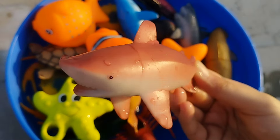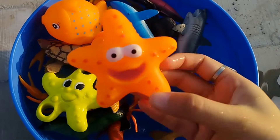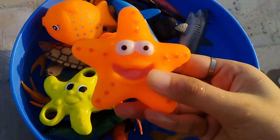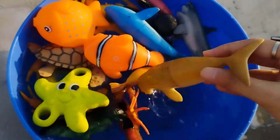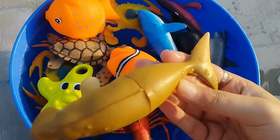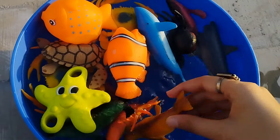Old MacDonald had a farm, E-I-E-I-O. And on his farm he had a fish, E-I-E-I-O. With a here and a there, here up there up everywhere. Old MacDonald had a farm, E-I-E-I-O.